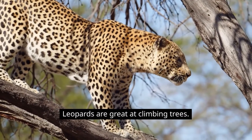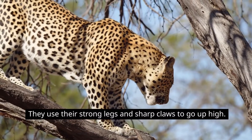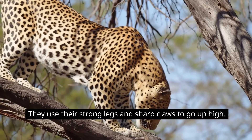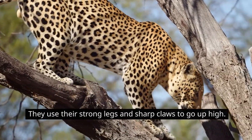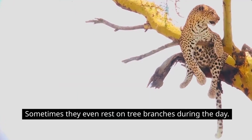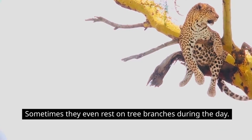Leopards are great at climbing trees. They use their strong legs and sharp claws to go up high. Sometimes they even rest on tree branches during the day.